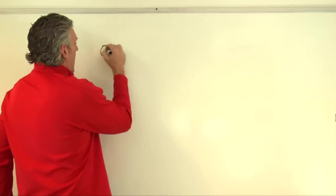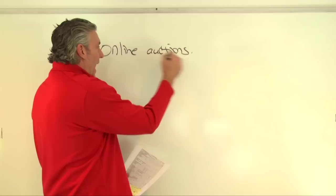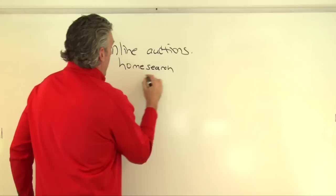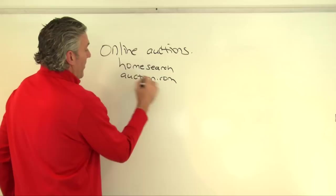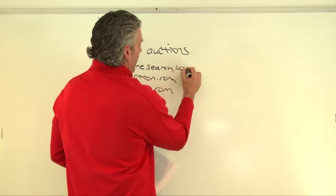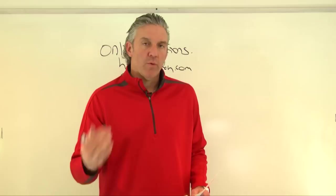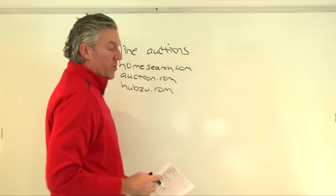One of the things we teach is how to buy properties at auctions. Today we're going to talk about online auctions. There are a couple of different websites that handle online auctions: HomeSearch, auction.com, and Hubzu.com. Through these three sites, they've sold tens of billions of dollars in real estate.